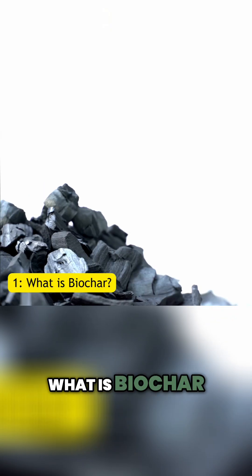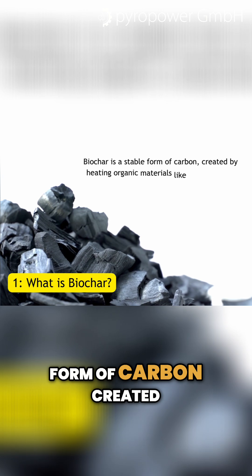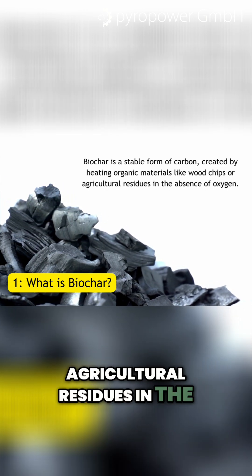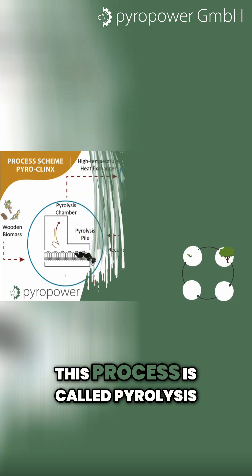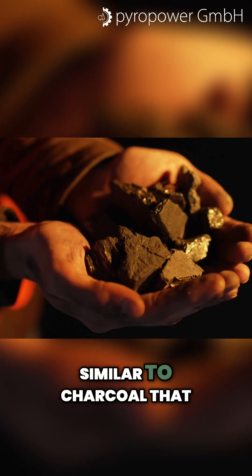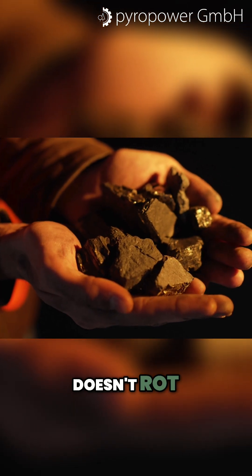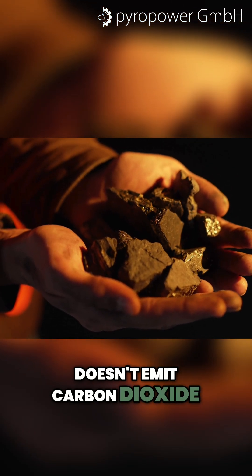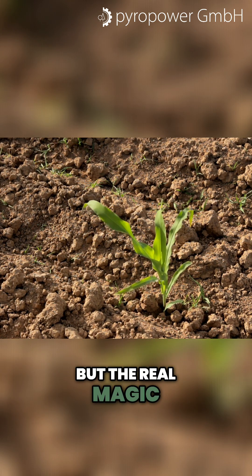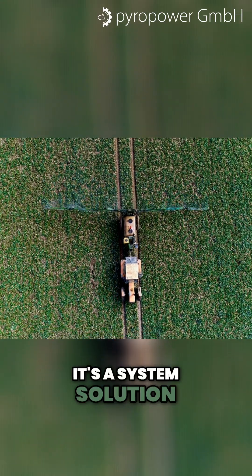What is biochar? Biochar is a stable form of carbon, created by heating organic materials like wood chips or agricultural residues in the absence of oxygen. This process is called pyrolysis. The result? A light, black material, similar to charcoal, that doesn't rot, doesn't emit carbon dioxide, and can stay in the ground for centuries. But the real magic? It's not just a product — it's a system solution.